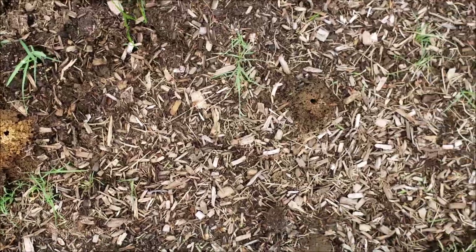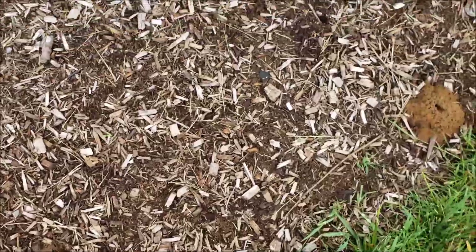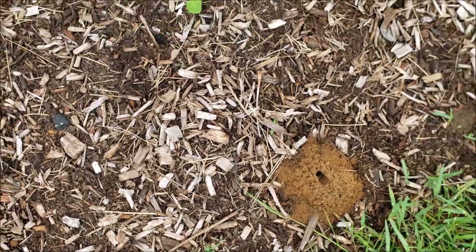Looks like I have a lot of weeding to do. I'm going to be doing a garden tour in the next couple of days.